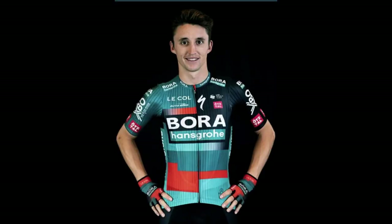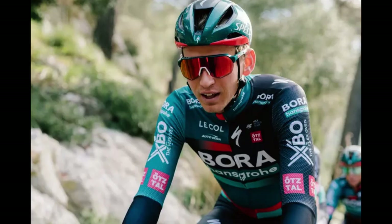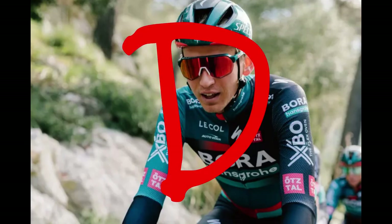Bora-Hansgrohe: Here we see our first version of the bandwagon that lots of teams are following — the statement sleeve. There's just too much going on, but not in a good way. This kit would look better as mostly black with hints of green and red. It will stand out in the peloton though, so I give it credit for that. D — I don't hate it enough to give it an F, but it's one of the worst on the list.